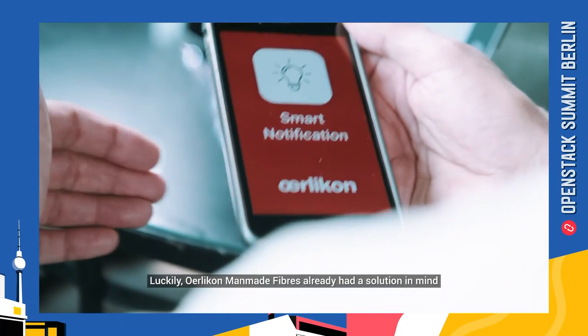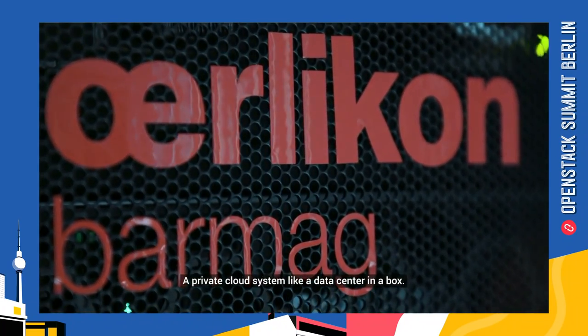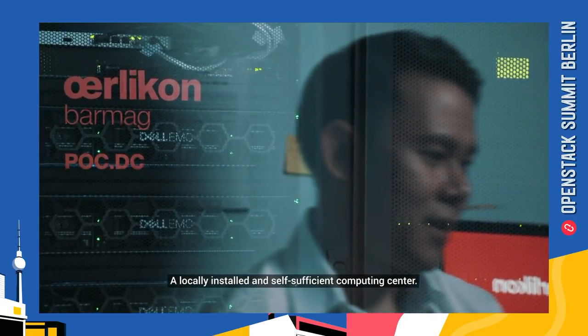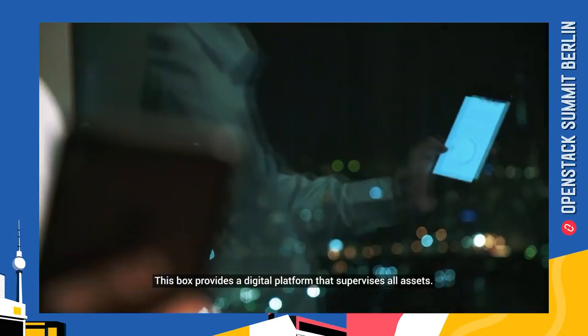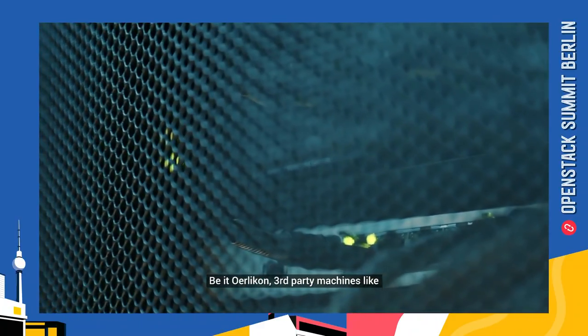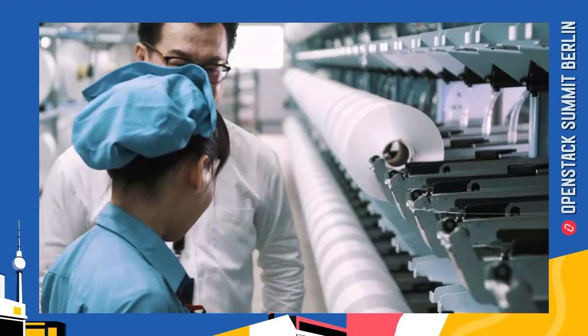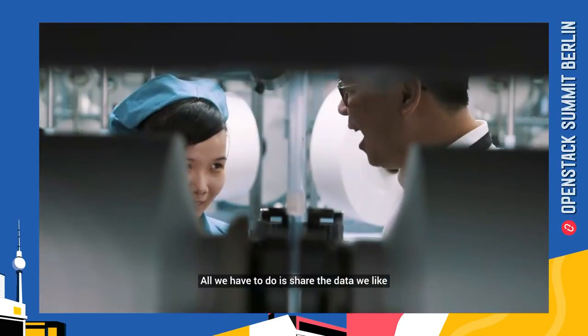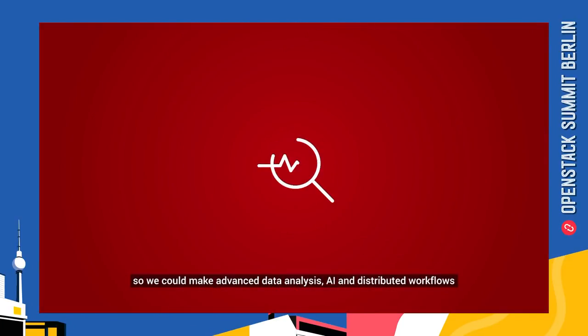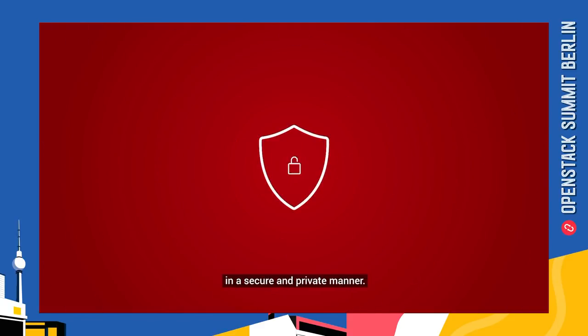Luckily, Oerlikon Man-made Fiber already had a solution in mind, tailor-made for Century. A private cloud system, like a data center in a box — a locally installed and self-sufficient computer center. This box provides a digital platform that supervises all assets, including third-party machines like air conditioning or material handling systems, allowing deeper supply chain integration. All we have to do is share the data we choose, enabling advanced data analysis, artificial intelligence, and distributed workflows by connecting edge and central systems in a secure and private manner.